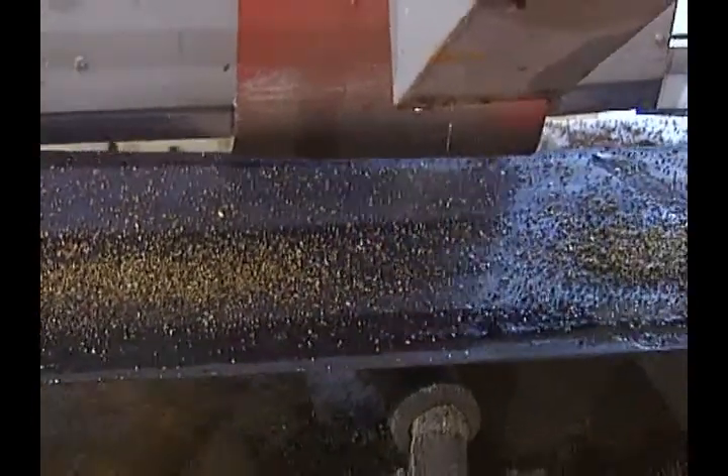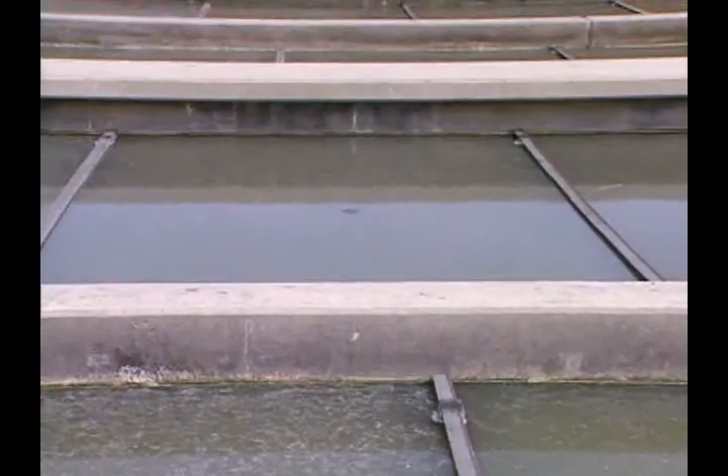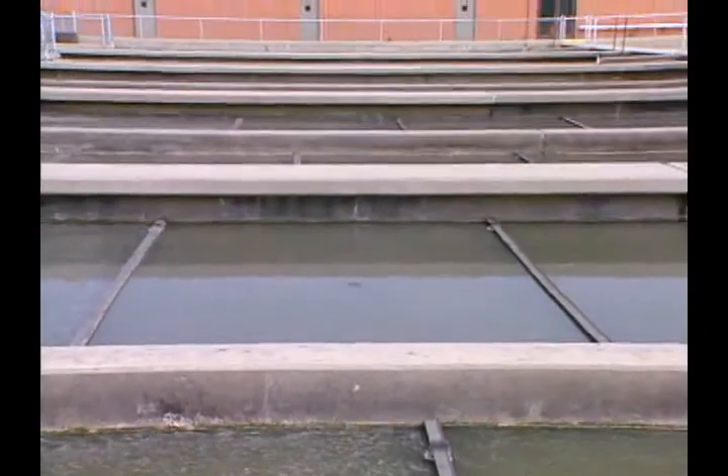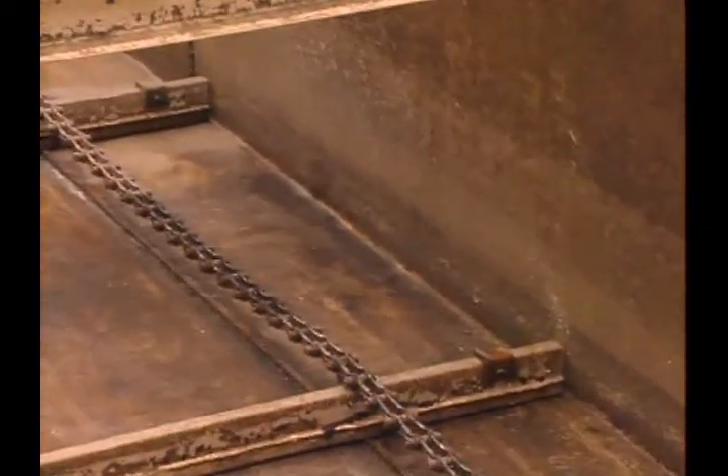Here's the first part, where all the sand and gravel and grit is removed. And here are all the settling tanks. This is where all the solid stuff is collected and made into sludge. If the sludge won't budge, they push it through!